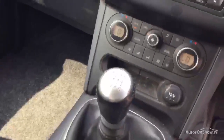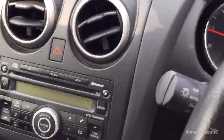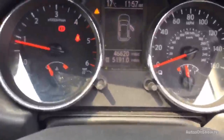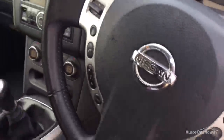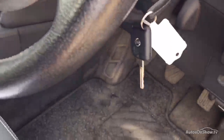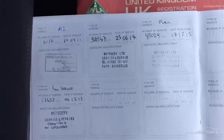6-speed manual gearbox. There's Bluetooth. Mileage 46,620. There are 2 keys. Two-owner car, partial history — 4 stamps in the book: one dealership, three independent. Last done 17-12-15 at 43,029. MOT expires 22-07-16.